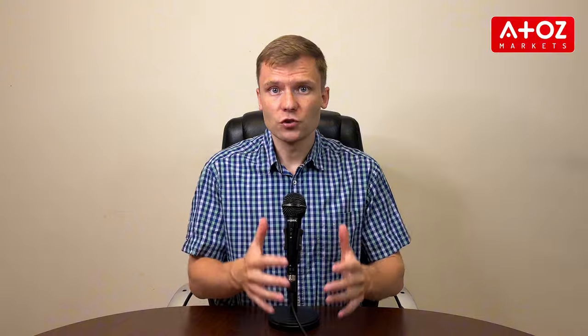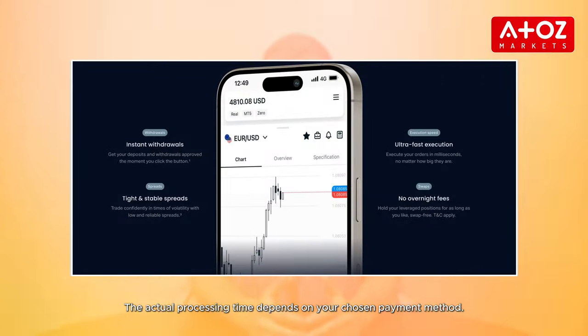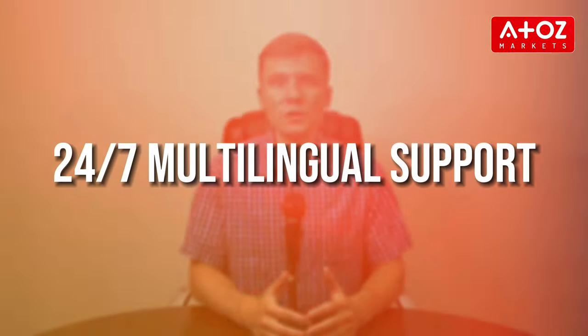For those concerned about fees, Exynos is swap-free on most popular asset classes, making it ideal for traders who hold positions overnight. You'll also benefit from fast and reliable execution, which is crucial for taking advantage of price action. Exynos offers negative balance protection, so you never lose more than your initial investment. With instant withdrawals on the Exynos site without manual confirmation from finance, you can access your funds faster depending on your chosen payment provider. 24/7 multilingual support ensures you get help whenever needed.